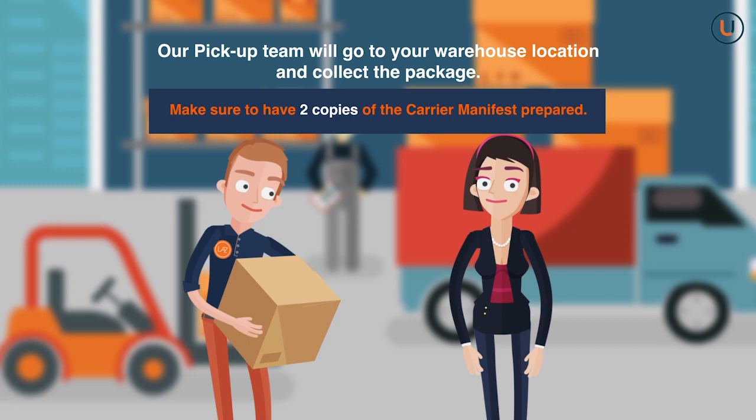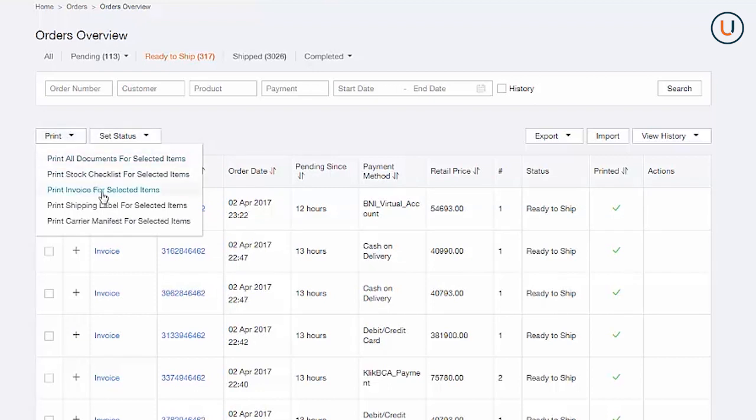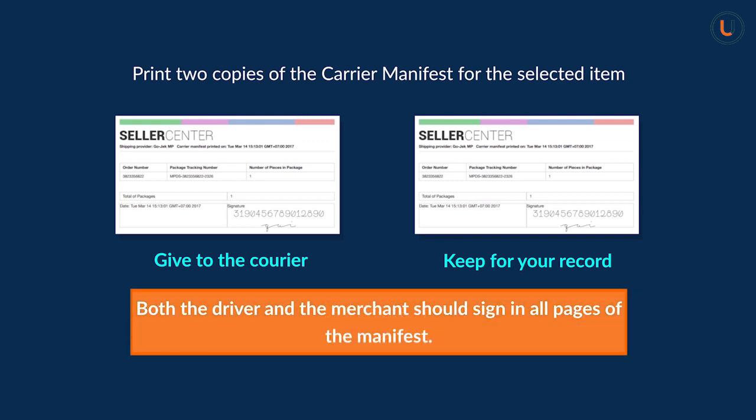Our pickup team will go to your warehouse location and collect the packages. Make sure to have two copies of the carrier manifest prepared. For sellers who need pickup service, please reach out to our PSC or Partner Support Center. If you are availing of the pickup service, you must print out the carrier manifest. To do this: 1. Go to the Ready to Ship tab. 2. Click on the checkboxes of the respective orders. 3. Select Print. 4. Print two copies of the carrier manifest for the selected items. 5. Give one copy to the carrier and keep the other for your records. Both the driver and the merchant should sign on all pages of the manifest. The number of packages picked up should match the number indicated in the carrier manifest.